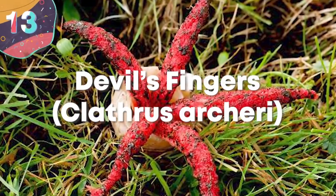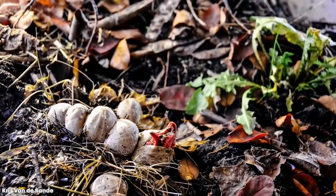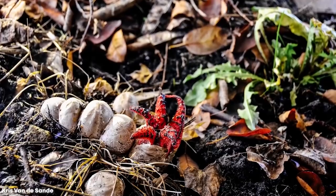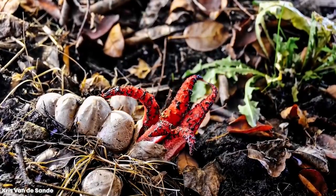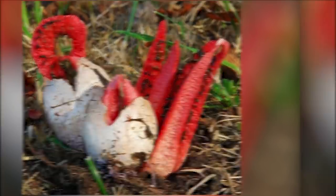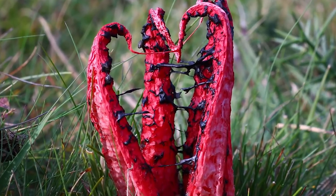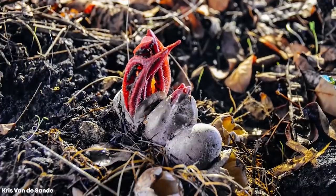Number 13: Devil's Fingers, Clatherus archeri. As soon as you see devil's fingers, especially if you watch videos of them as they grow, it becomes immediately clear why they have such an ominous name. Also known as octopus fingers, this fungus is found in regions across the globe. It begins life with a small white egg that's no more than about one and a half inches across, and when this ruptures, the fruit body begins to emerge. This is usually made up of four to six red arms covered in a foul-smelling substance, and they begin by reaching out vertically until they've grown to around four inches long, at which point they spread open.